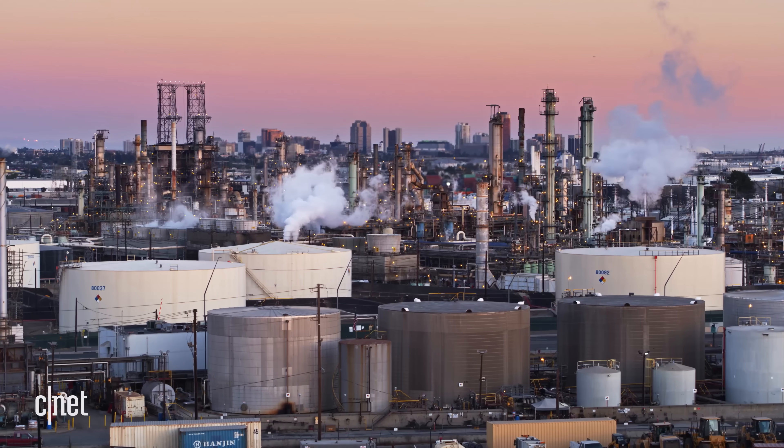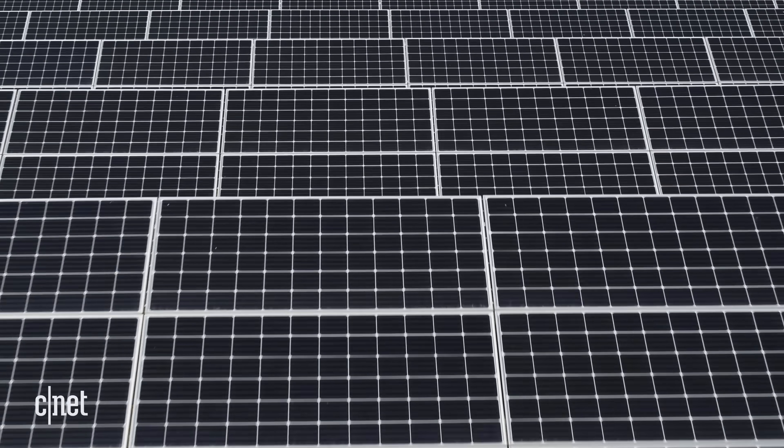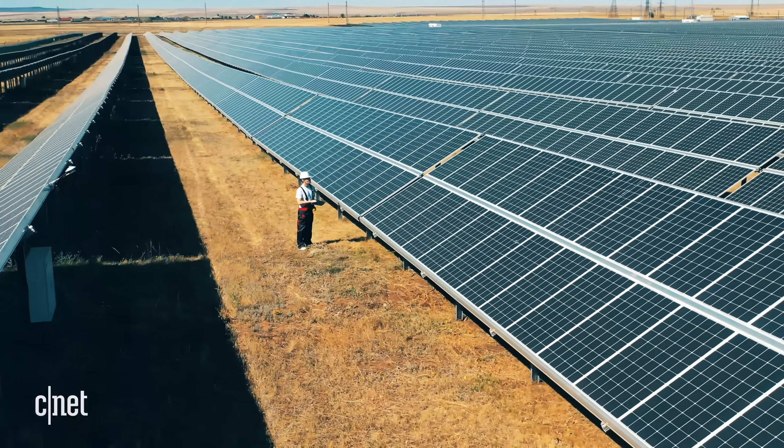Nuclear does not generate carbon emissions, and this is key. The concerns over climate change are becoming more pressing, and nuclear provides energy without the emissions that come with other sources, such as coal, oil, or natural gas. And while it's true that wind and solar have become more and more affordable in recent years, it's unclear that transitioning to 100% renewable energy is feasible, at least in the short term. Experts definitely disagree.